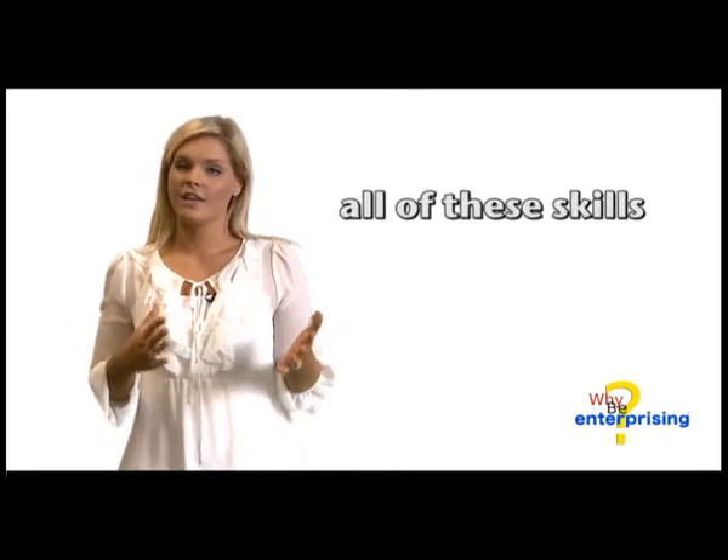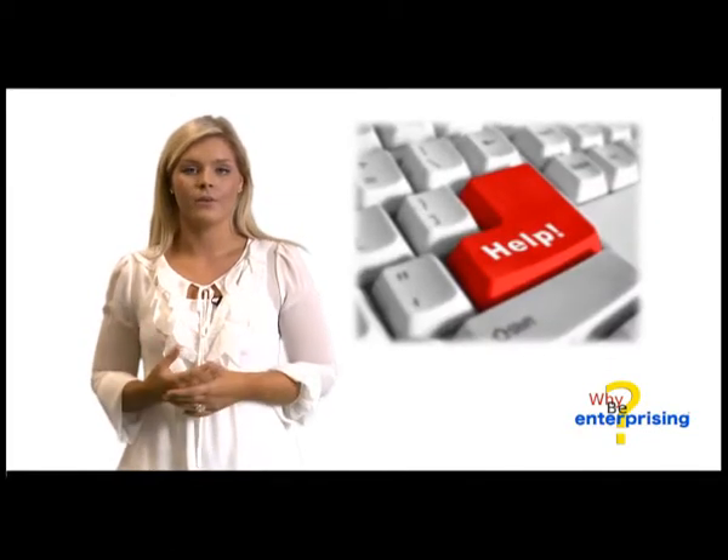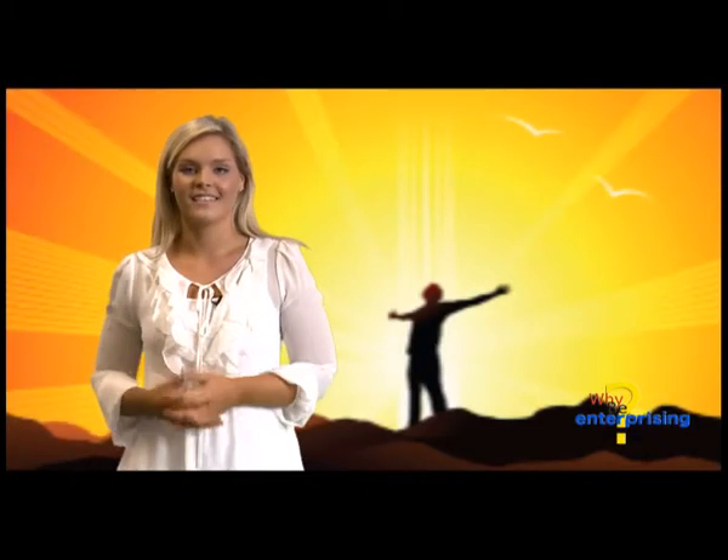The great thing is, all these skills can be developed while you're at university and there is someone there to help. All you have to do is ask and you will soon be on your way to developing some very important enterprising life skills.